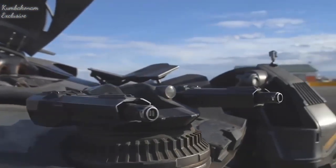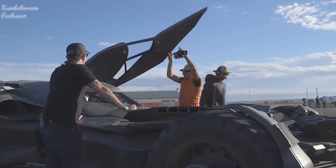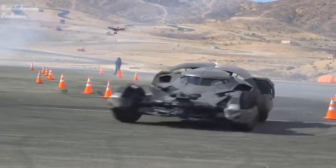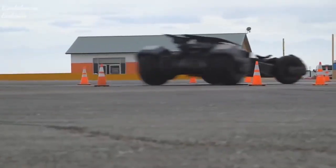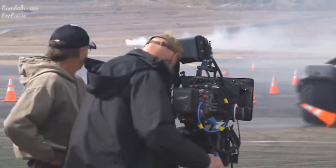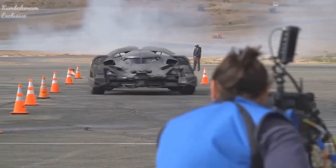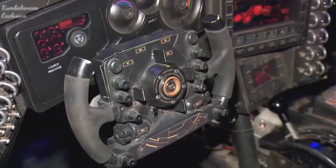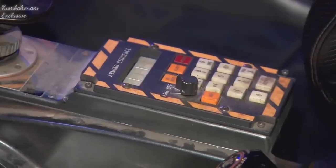The final version of the Batmobile can jump up to 60 feet, speed up to 60 miles in 5 seconds, and reach a top speed of 105 miles per hour. The machine is equipped with three machine guns on each side, and all the panels on the car were custom-made from lightweight carbon fibre.